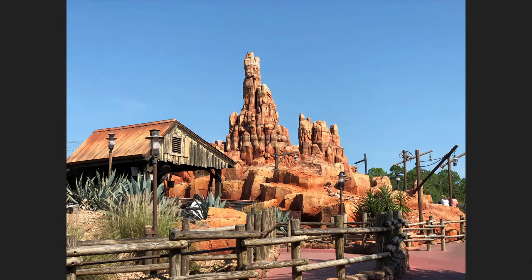Big Thunder Mountain is set up in a 19th century gold mining territory. The rock spires of Big Thunder Mountain were inspired by the hoodoos of Bryce Canyon National Park in Utah. The tallest spire is 104 feet tall.